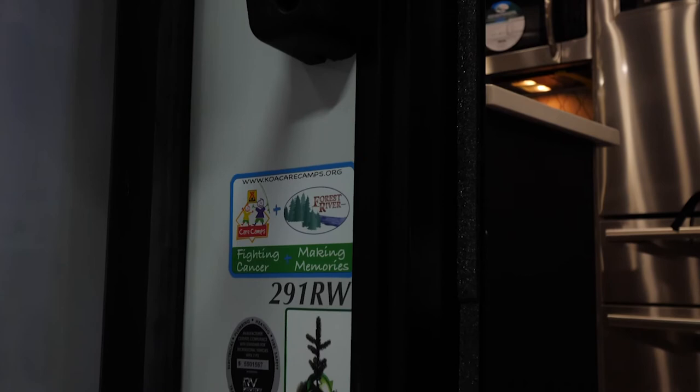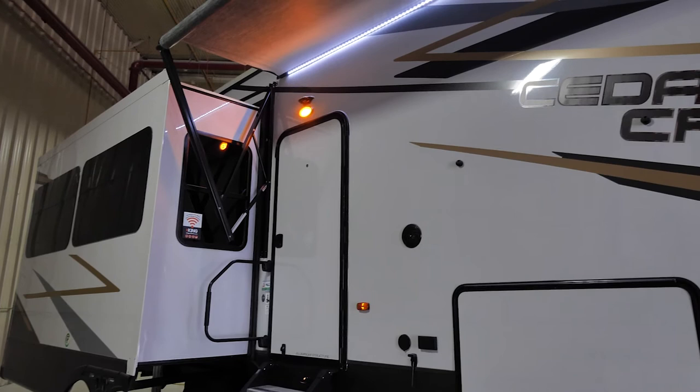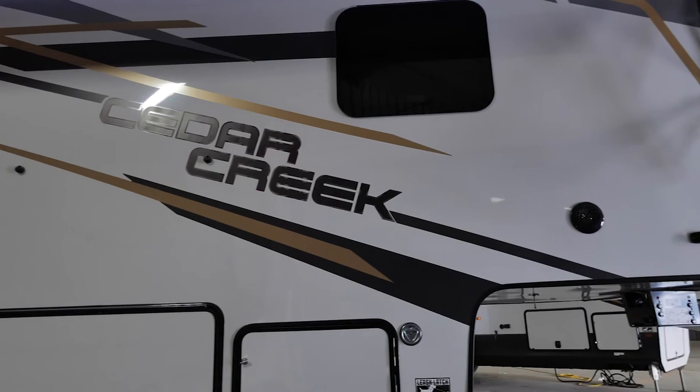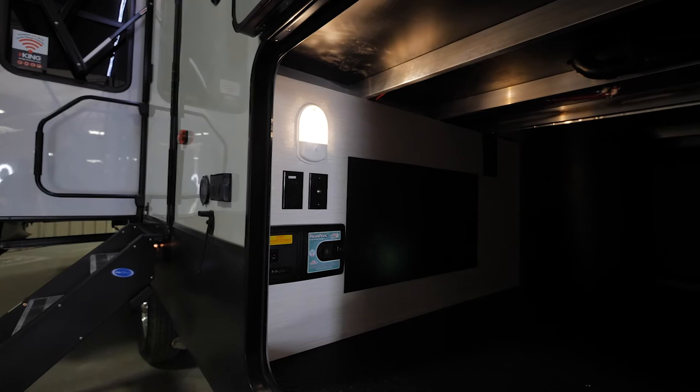Here at Cedar Creek, our number one goal is to get better and better every year. This is our new decal package — it is a lot more sharp than the old graphic. It pops a little bit more, and that metallic shines in light and looks absolutely incredible.